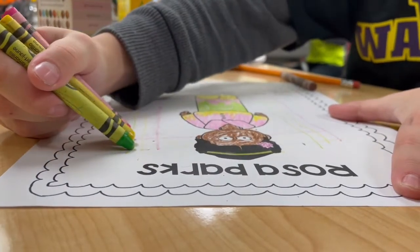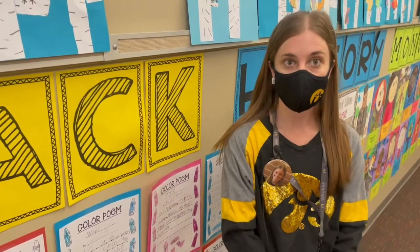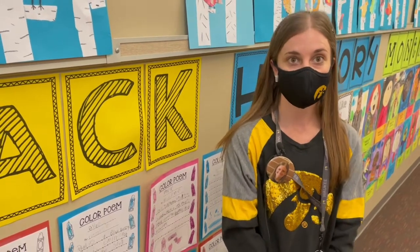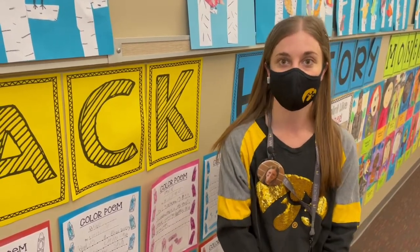When we started with Martin Luther King Jr., I taught them how he was this big civil rights activist, but he's also a father and a college graduate and a husband.